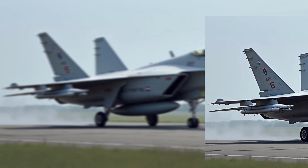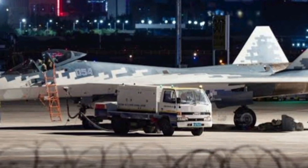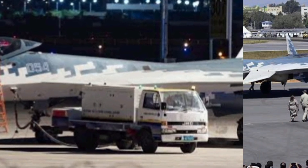Engines: Currently powered by Saturn AL-41F1 engines. The future variant engine, the Izdeliye 30, promises better performance and fuel efficiency.